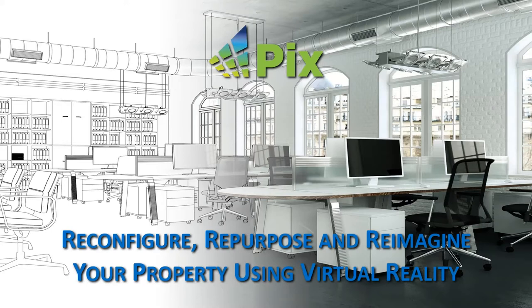Welcome to today's webinar on how to reconfigure, repurpose, and reimagine your property using virtual reality. We'll be demonstrating how virtual reality can help you with unique projects where property needs to be changed, or you need to visualize the future state of a building before construction begins or it needs to be renovated.